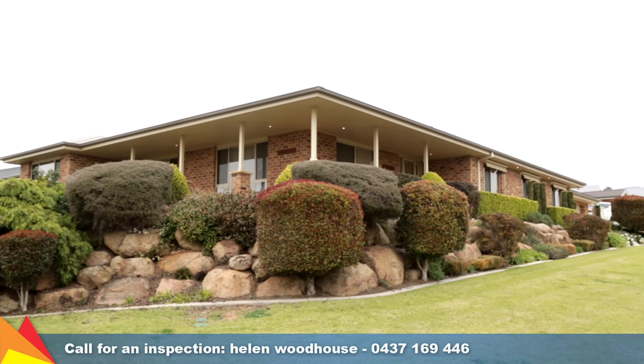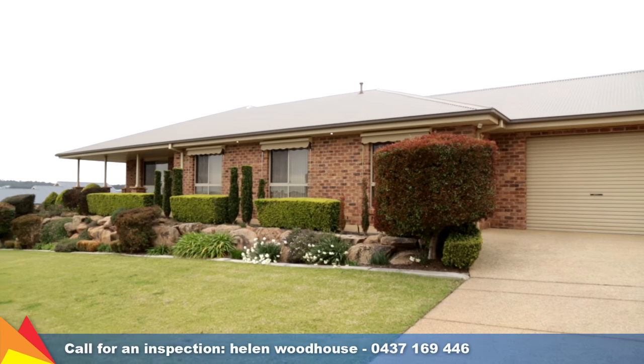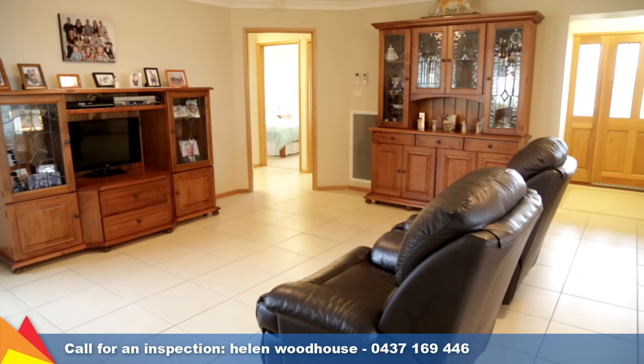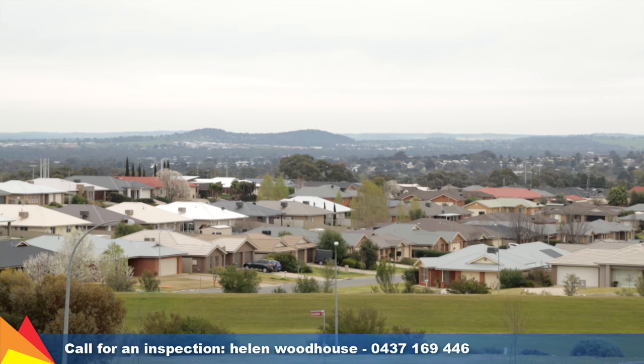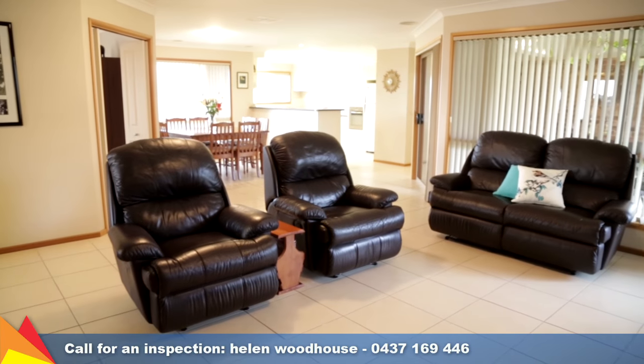Enjoying an elevated hilltop position, this stunning but private home presents the perfect opportunity for a quality family lifestyle. There is plenty of space for the family with multiple living zones including a formal lounge with stunning views over Wagga and a spacious open-plan living and sunlit dining area.